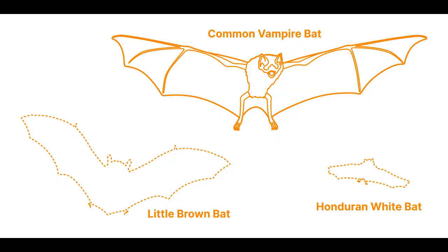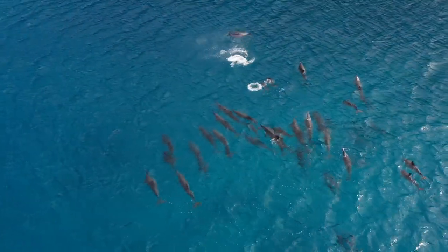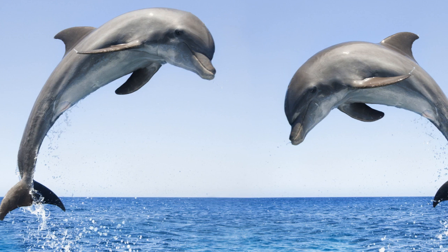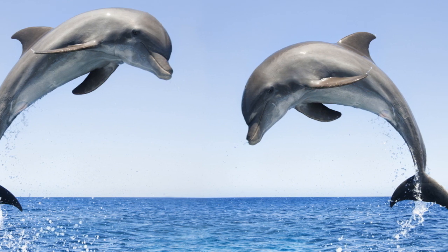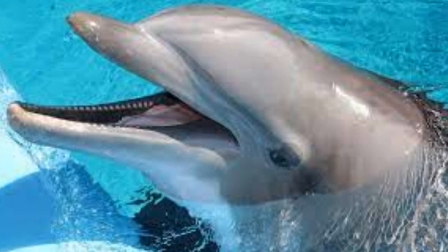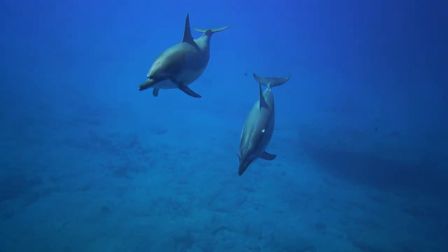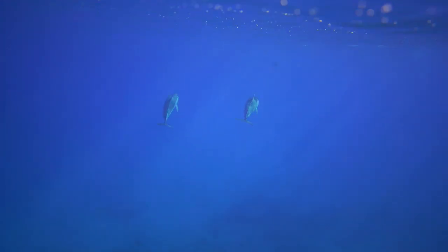Next, dolphins are known for their remarkable echolocation abilities, which they use to navigate their underwater world. They emit a series of clicks, known as click trains, from their blowholes. These clicks travel through the water and bounce off objects, such as fish or underwater structures. Dolphins have a specialized organ called the melon, located in their forehead, which focuses and directs the outgoing clicks. They also have a complex system of air sacs and fat deposits that help receive the returning echoes. By interpreting the time it takes for the echoes to return and the differences in their intensity and frequency, dolphins can create a detailed sound picture of their surroundings, allowing them to locate prey, avoid obstacles, and communicate with other members of their pod.